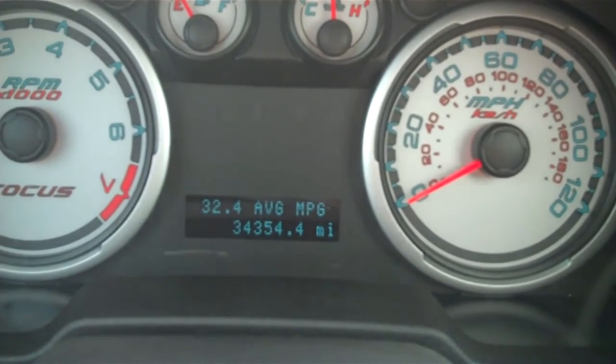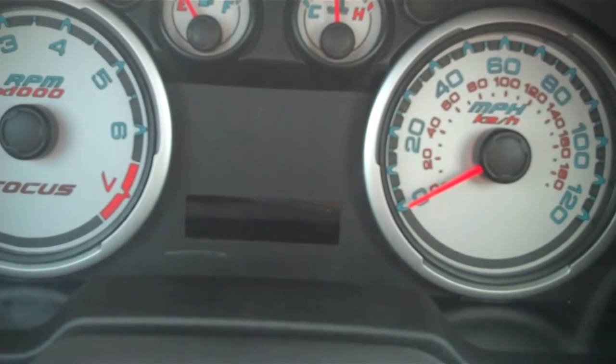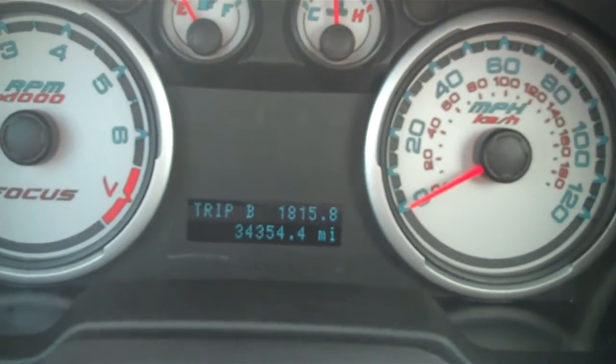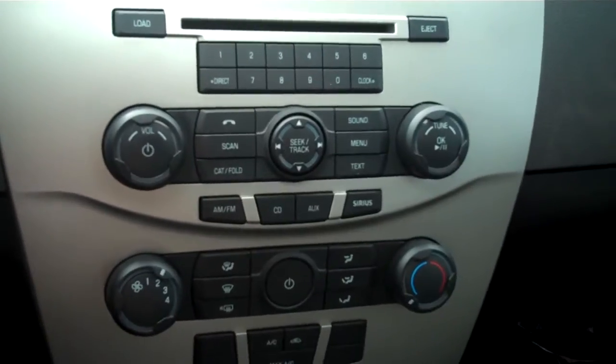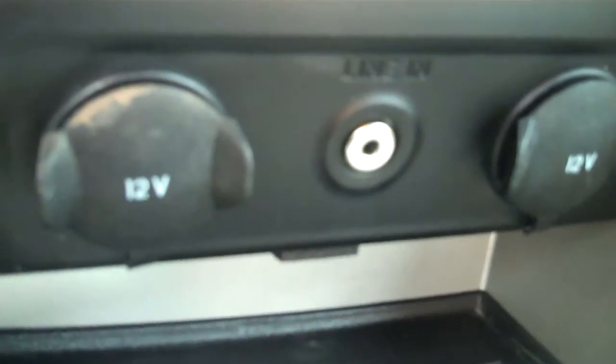Average is 32 miles to the gallon. Your trip readings, and there's 34,000 miles on the vehicle. You have your in-dash CD player with your satellite radio, your climate control, and down here we do have an MP3 jack with two 12-volt outlets. Automatic transmission.